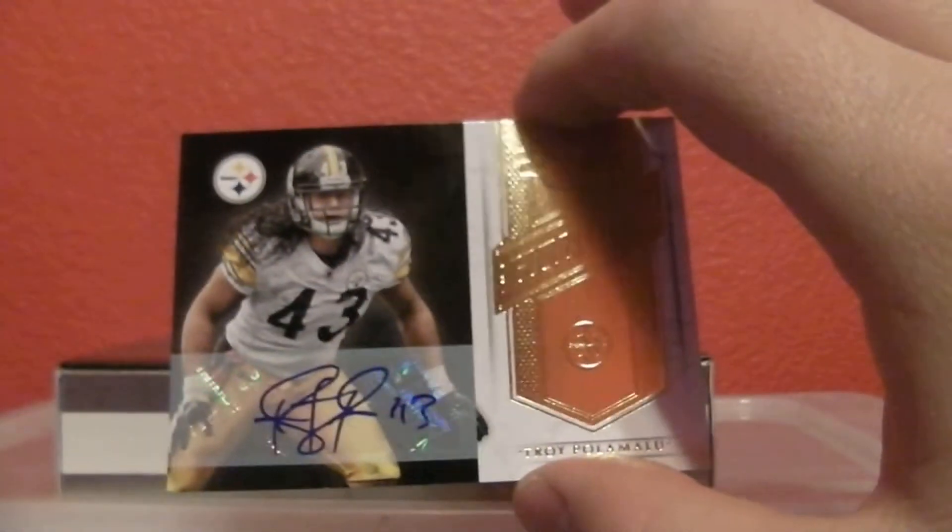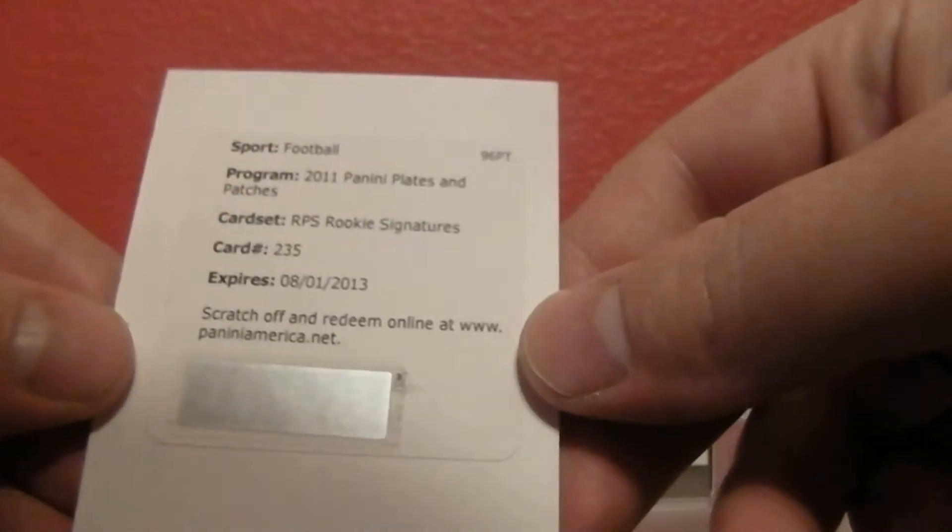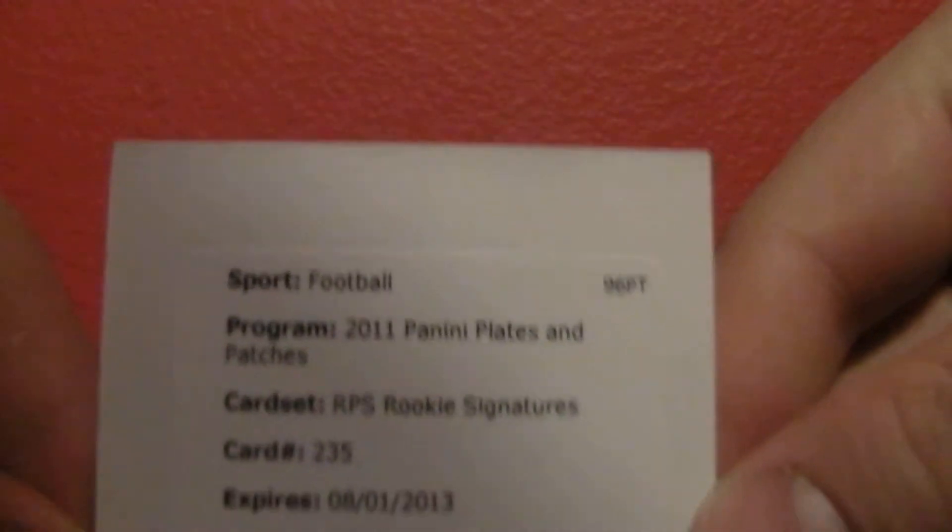5 out of 5. That is nice, nice hit. And then we have a Redemption here — it's going to be RPS Rookie Signatures, card number 235. So let's check that out.